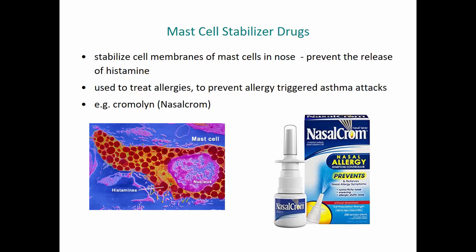Another group of drugs that can be used not to treat allergy symptoms but to prevent them from occurring are mast cell stabilizer drugs. What these drugs do is stabilize the outer membrane of mast cells so that they can't release histamine. Once histamine has been released, these drugs don't do anything. But if you're approaching allergy season, you can take this drug and it will help prevent the release of histamine so that the symptoms don't occur.